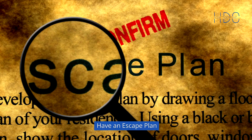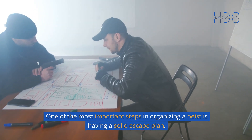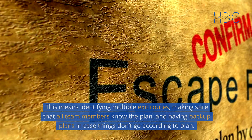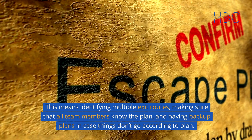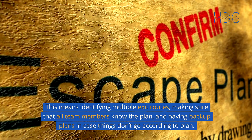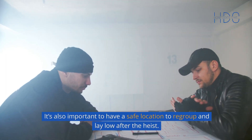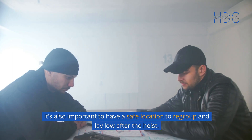Have an escape plan. One of the most important steps in organizing a heist is having a solid escape plan. This means identifying multiple exit routes, making sure that all team members know the plan, and having backup plans in case things don't go according to plan. It's also important to have a safe location to regroup and lay low after the heist.